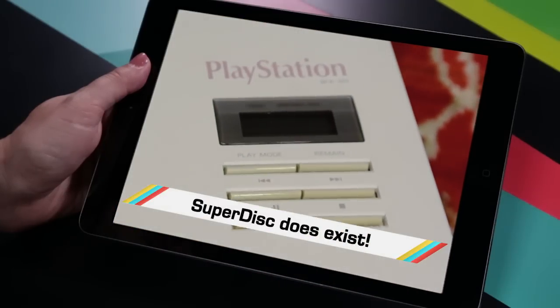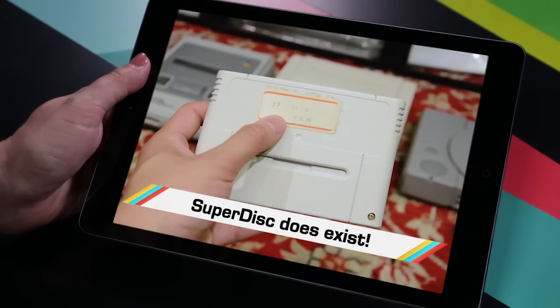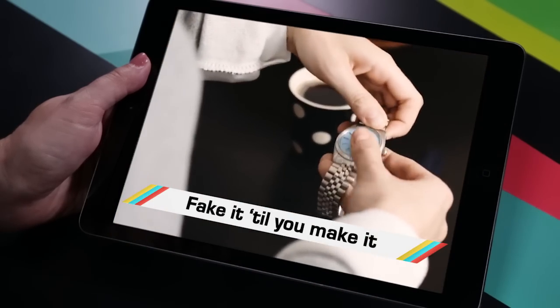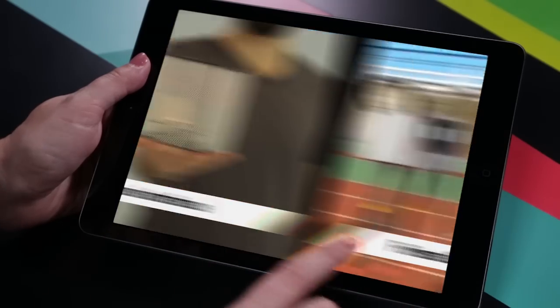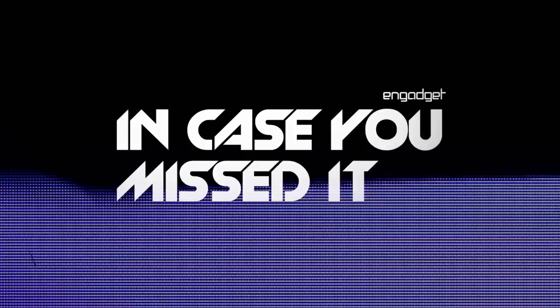While you were freaking out that Nintendo really did make a PlayStation hybrid, you probably missed the smartwatch maker for all, the robot record we love, and tiny drones teaming up. Welcome to In Case You Missed It, where this drone getting creamed by a pumpkin launcher is all the spice I need in my fall latte.